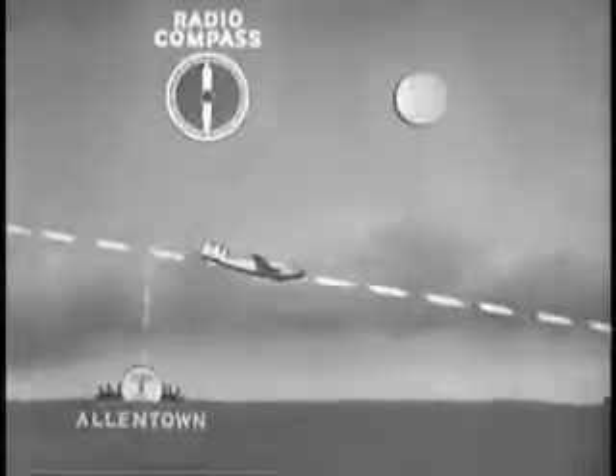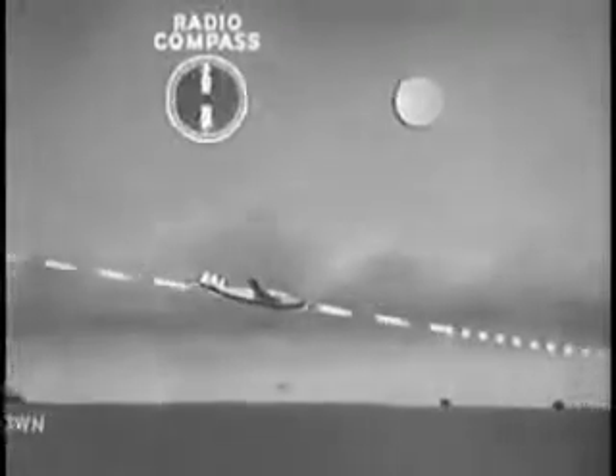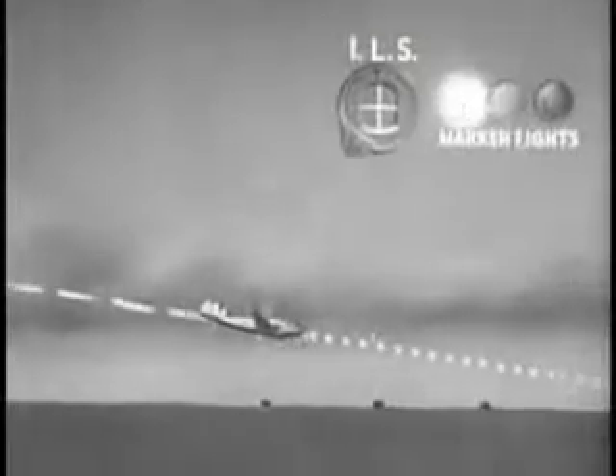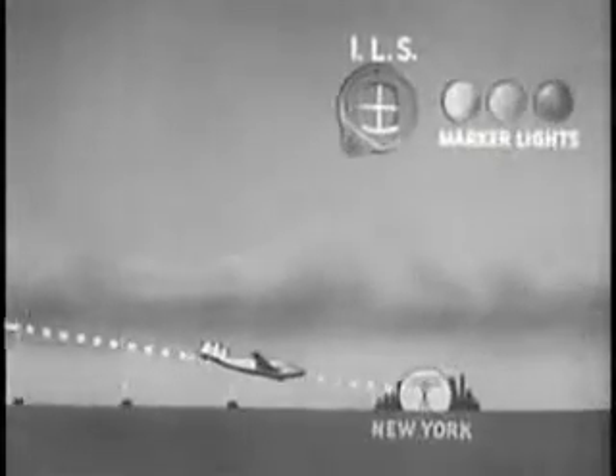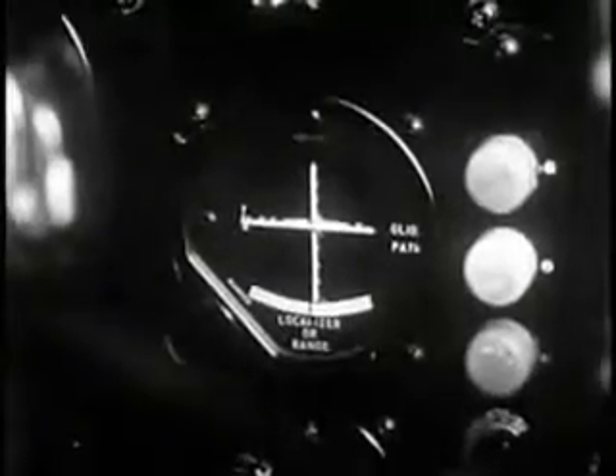As we neared our destination, we picked up another navigational aid. This was ILS — Instrument Landing System. It gave us direction and glide path, while radio markers told us our distance. By keeping the cross pointers at right angles, ILS brought us straight and true, directly toward the field.